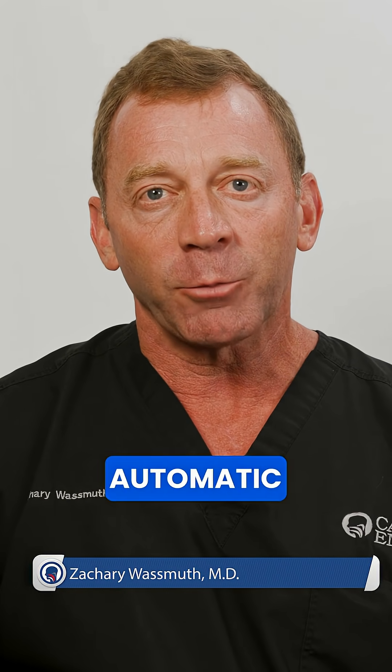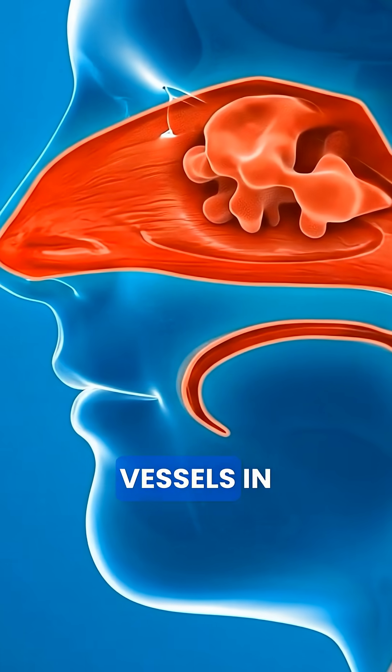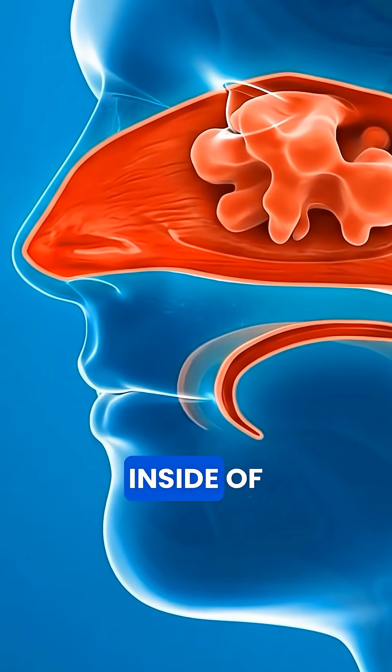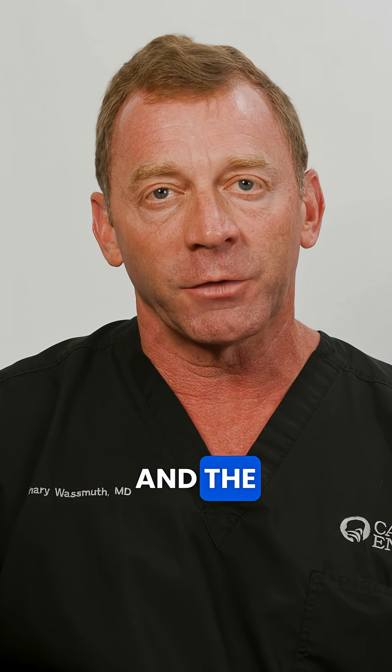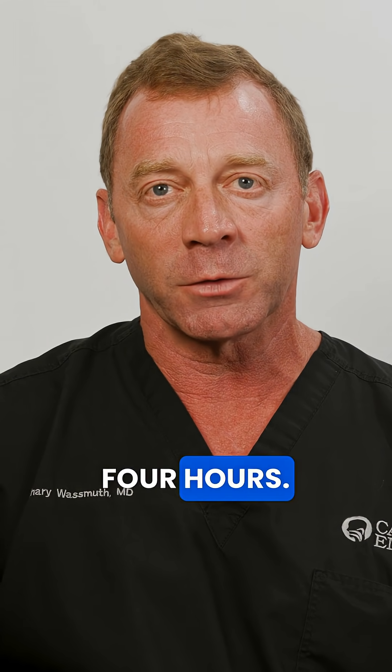The nasal cycle is a normal automatic process that happens in nearly everyone. Every few hours, the blood vessels in your turbinates — the ridges inside of your nose — swell on one side and decongest on the other, and the cycle reverses about every four hours.